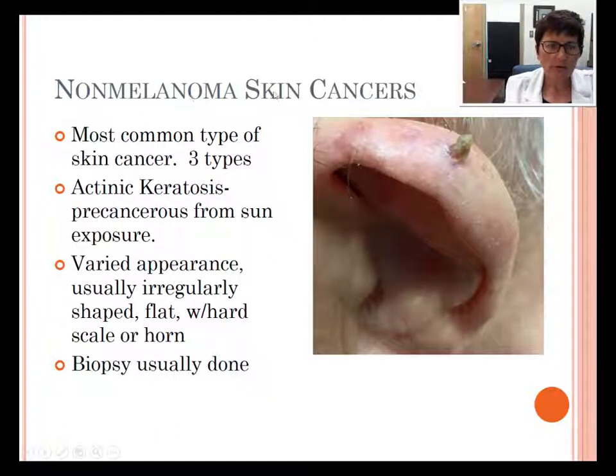Non-melanoma skin cancers are the most common type of skin cancers, and there are three types. The first is actinic keratosis — a pre-cancerous condition from sun exposure. It can have varied appearance: it's usually irregularly shaped, flat, and hard with a hard scale, and it can even have a horn-like growth. It would be on areas that are exposed to the sun. A biopsy is usually done to see if it's cancerous or pre-cancerous.